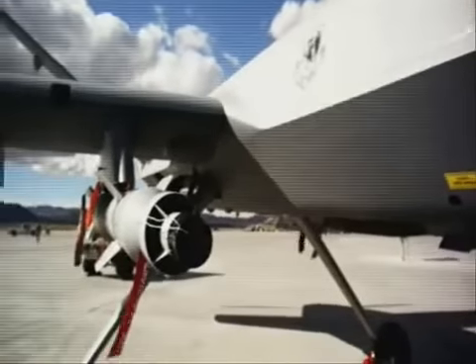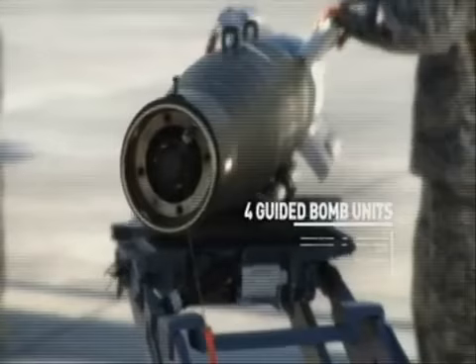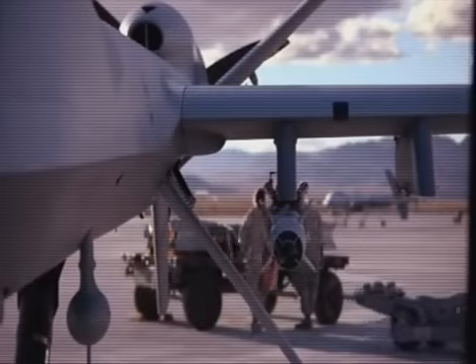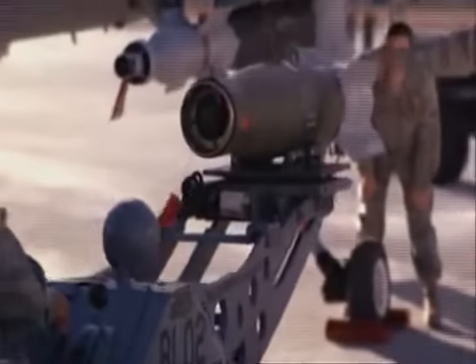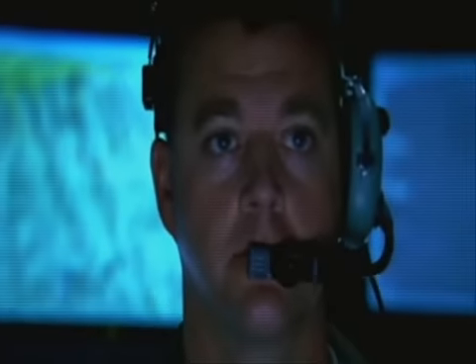The MQ-9 Reaper aircraft is capable of carrying four Hellfire munitions. It is also capable of carrying four GBU munitions — guided bomb units. We can either load the GBU-12, which is a 500-pound laser-guided munition, or the GBU-38, which is a GPS-guided munition. The Hellfire is extremely accurate and laser-guided. The sensor operator is the one who lays the target — the sensor can pick where they want to put the munition, whether in a car window, the passenger side, or the rear. They work in coordination with the pilot, who is the one that actually pulls the trigger releasing the weapon.